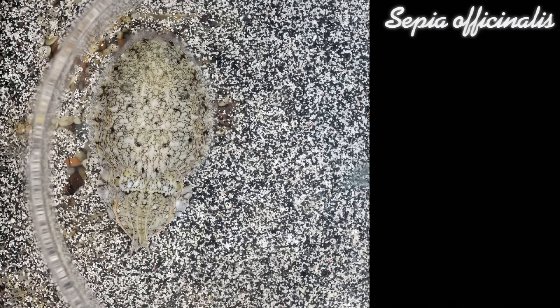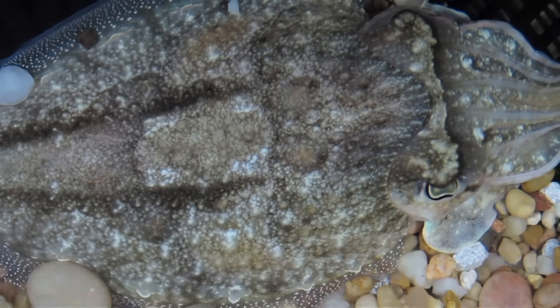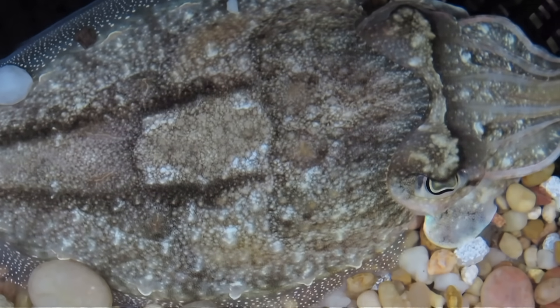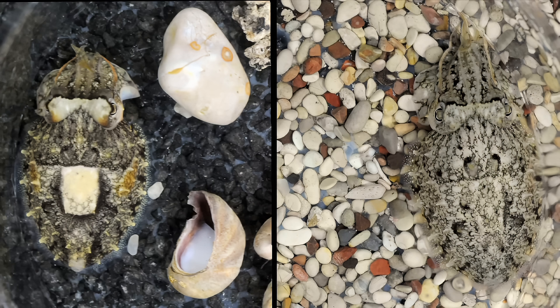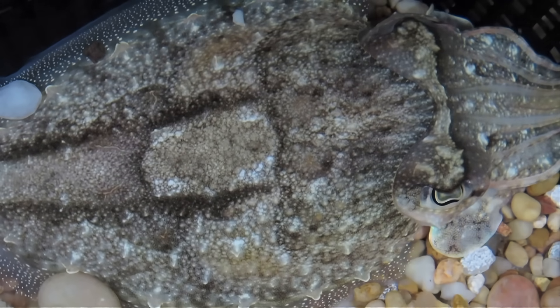These cephalopods are master camouflagers, but while they're hiding their body, they're revealing something about their mind, or at least their visual system. In very simple terms, they can tell us what they can see via the body patterns they produce on their skin. They produce these body patterns by expanding or contracting chromatophores, these little ink sacs on their skin.